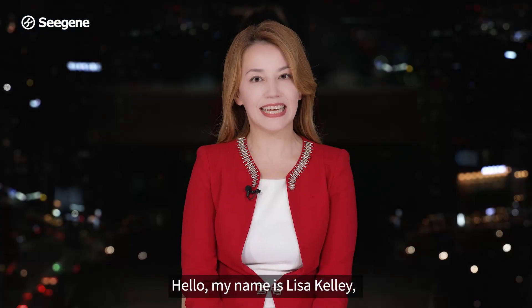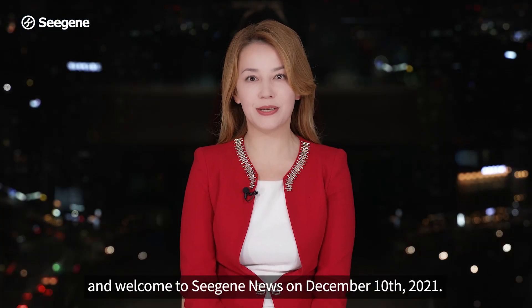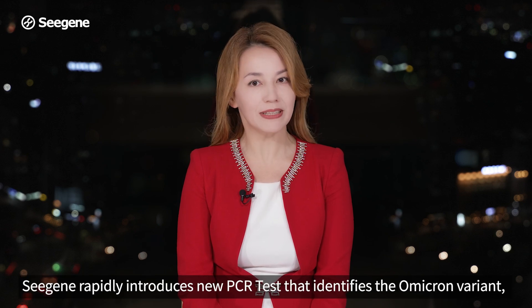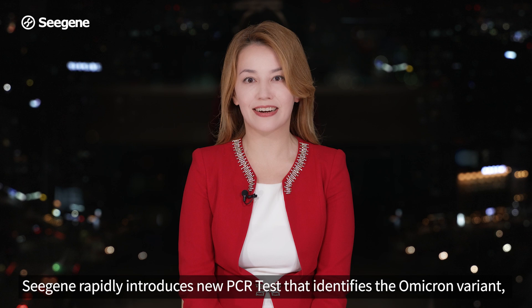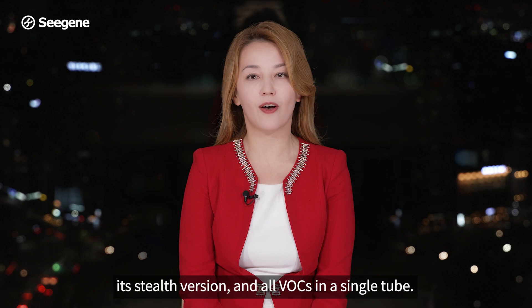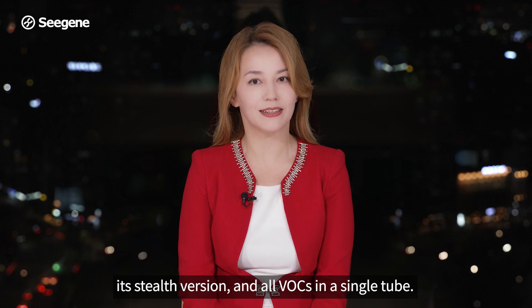Hello, my name is Lisa Kelley and welcome to CGN News on December 10th, 2021. CGN rapidly introduces new PCR test that identifies the Omicron variant, its stealth version and all VOCs in a single tube.